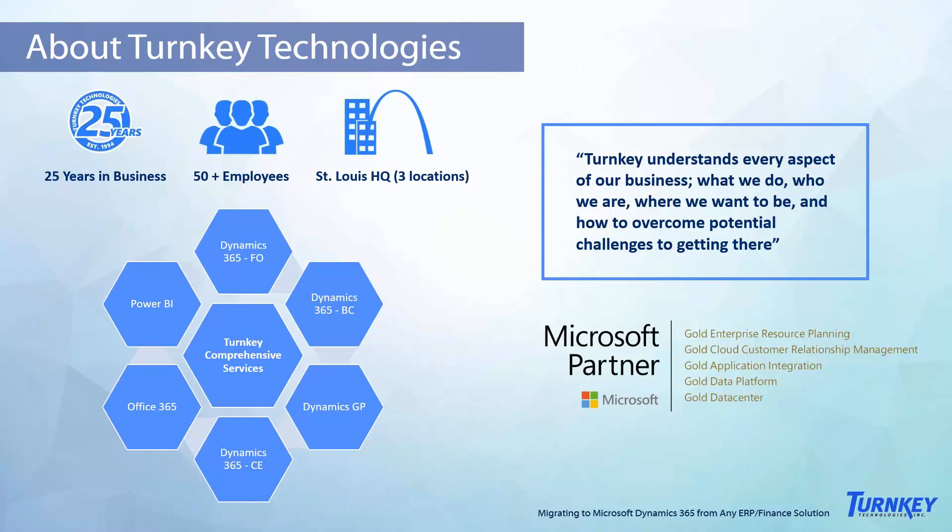That started as Dynamics GP earlier on when it was first acquired by Microsoft, and we have since evolved fully into a Microsoft Dynamics 365 solution partner, which includes Finance and Operations, Business Central, customer engagement applications, and Power BI as well.